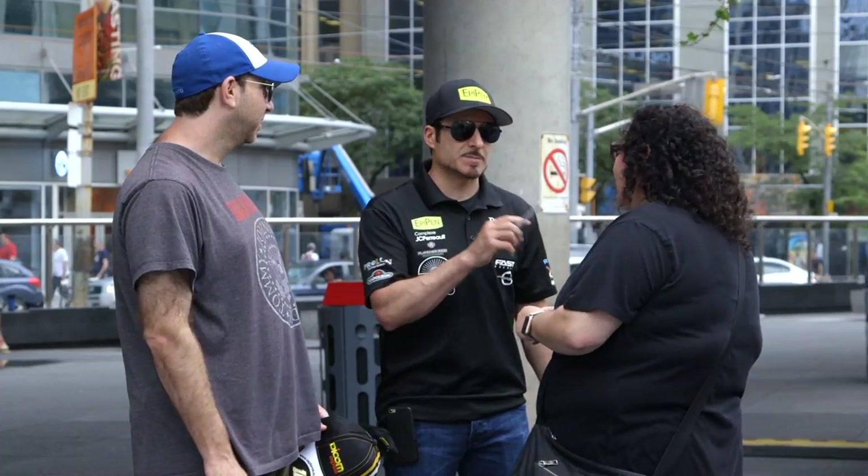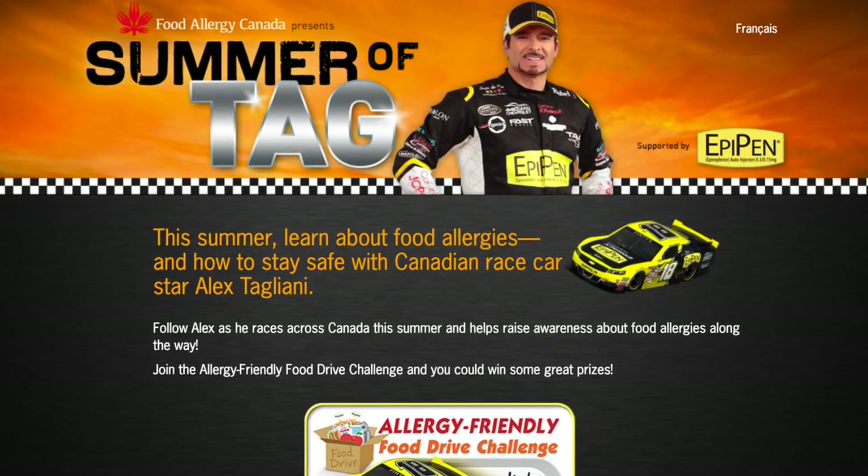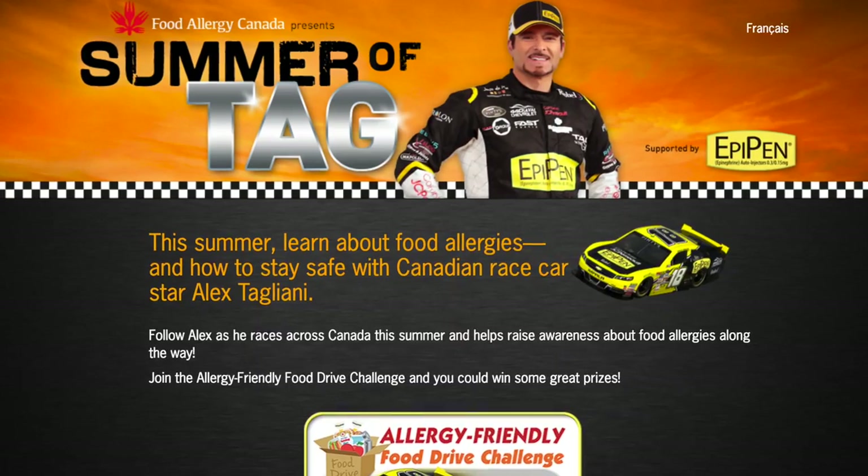Try to spread the best message possible with the support of our website. The Summer of TAG is done by Food Allergy Canada, and hopefully we can provide a safer environment through our mission together — and that goes for the parents out there too.